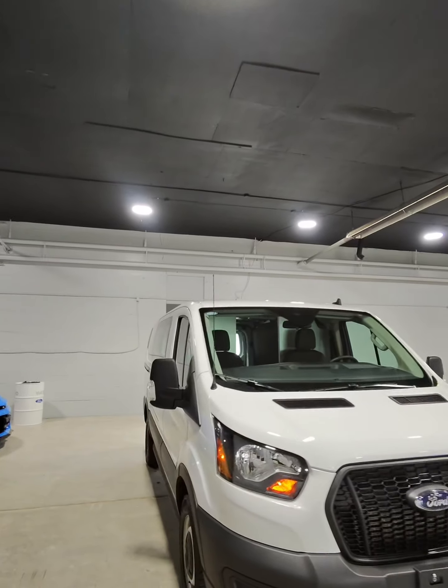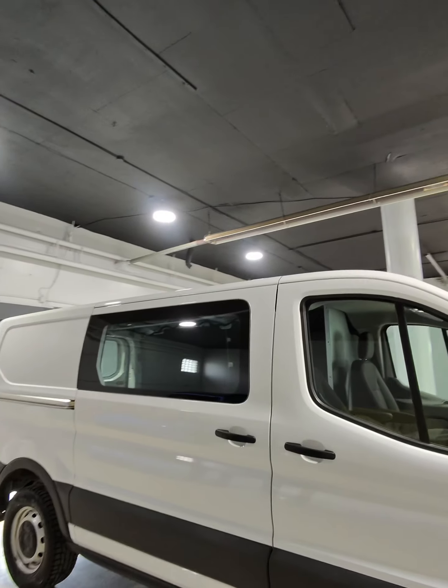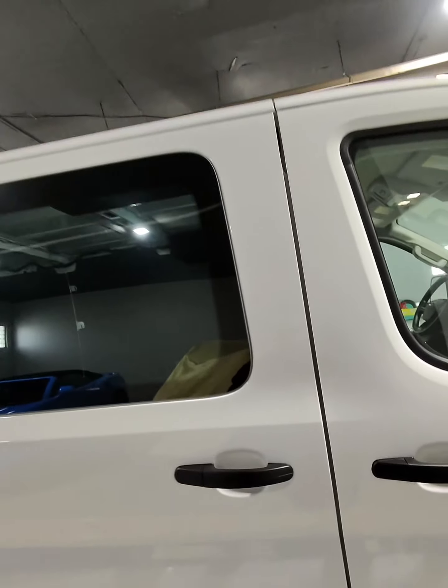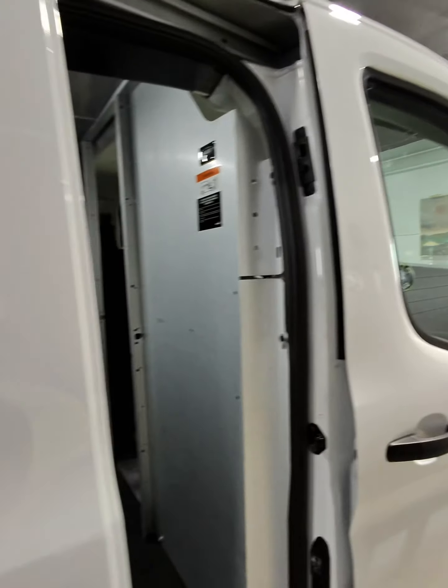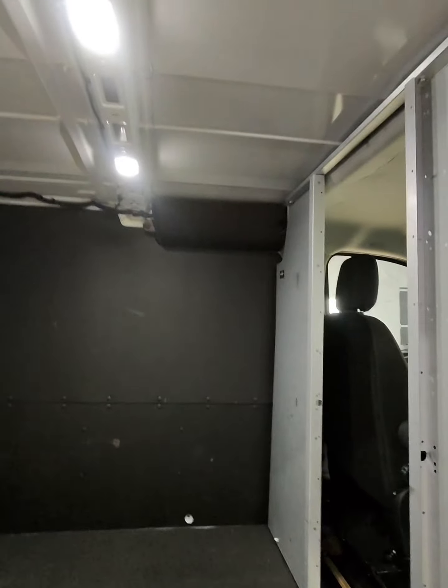This is the 2023 Ford Transit from Aero Motors. This vehicle has a 3.5 liter V6 engine with 25,000 kilometers. Let's take a look at the passenger side door here — it slides all the way back and locks, with plenty of space in the back.